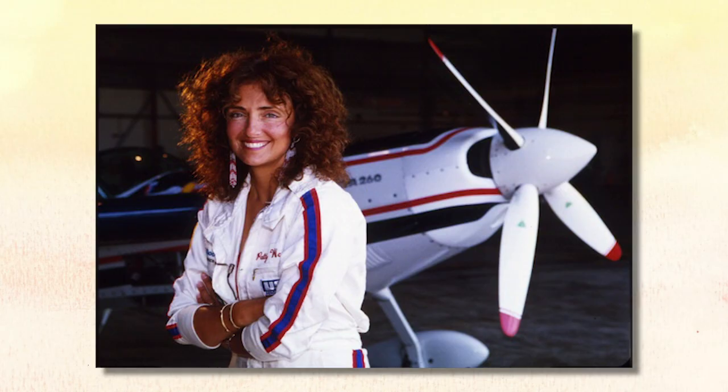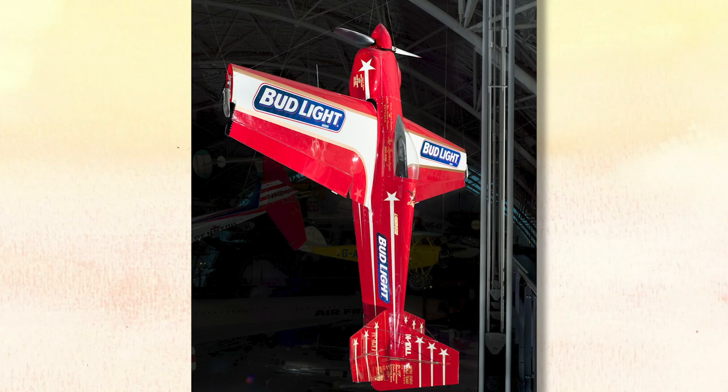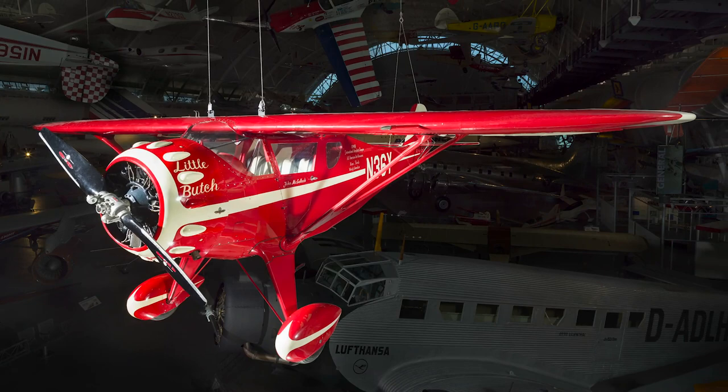Patty Wagstaff is one of the most famous air show pilots today. This is Patty's airplane upside down in the museum. If you were in a flying circus, which airplane would you choose to fly? All of these aircraft were used for aerobatic flying — that's another word for tricky flying. Would you like to be in a flying circus? Here's a story about that.